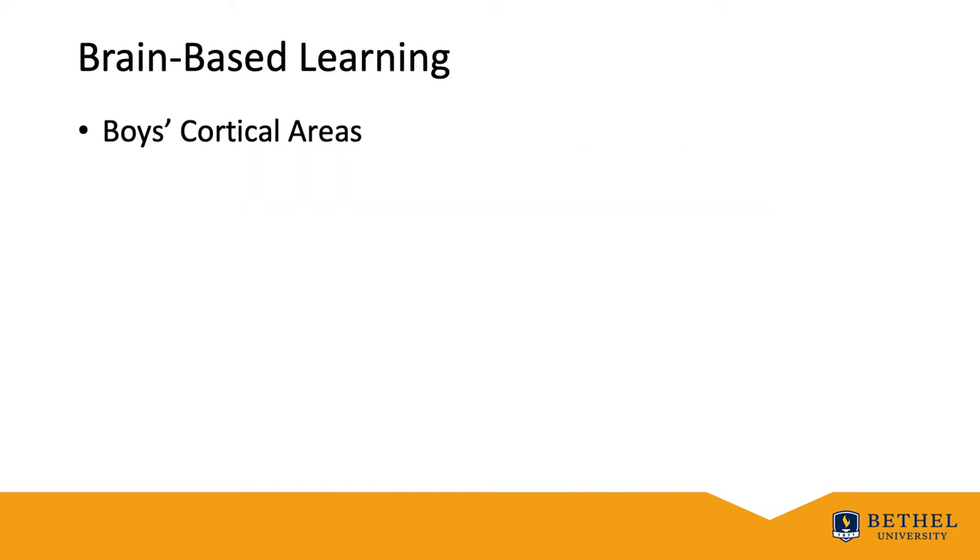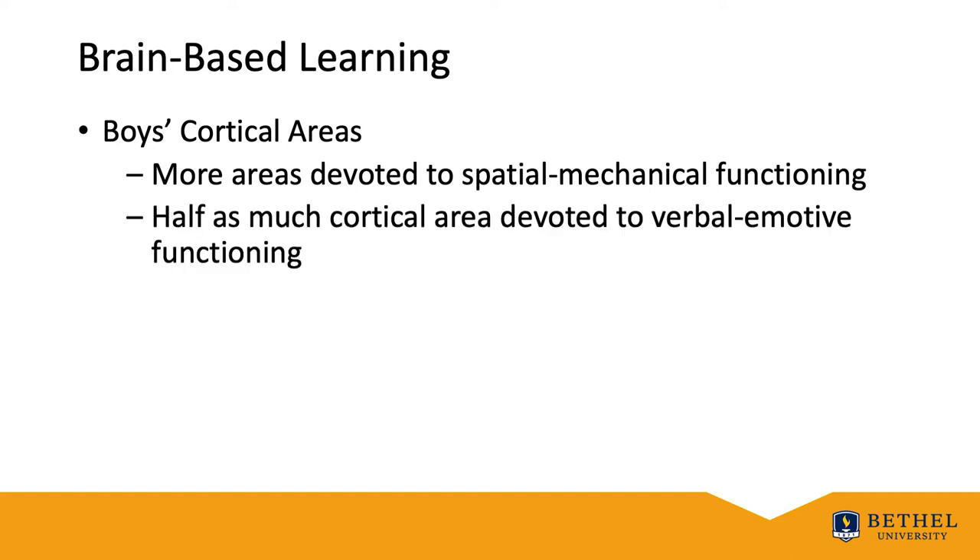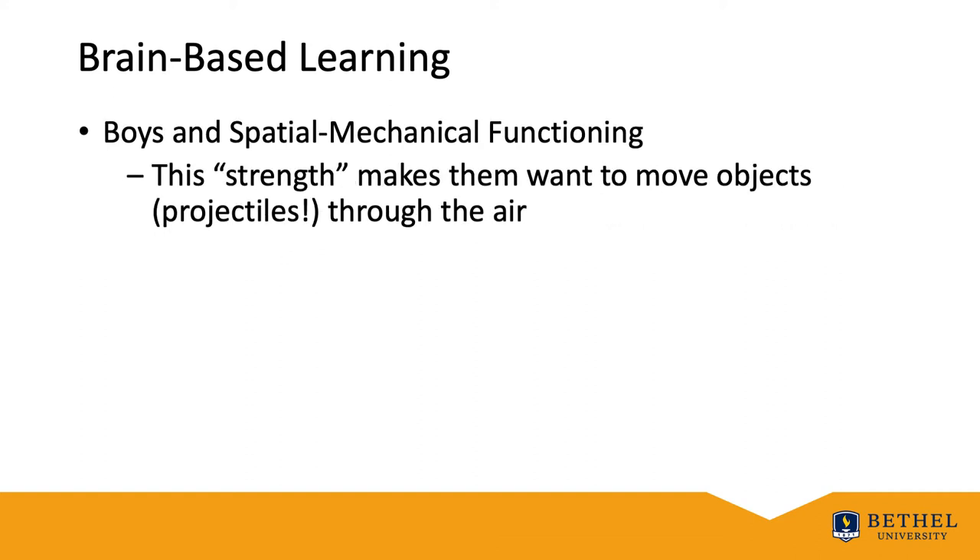Some things we know about boys: they have more cortical area devoted to spatial-mechanical functioning, yet half as much devoted to verbal and emotive functioning. This spatial-mechanical functioning strength makes them want to move objects through the air, whether that be projects or themselves. A great story about a former student of mine, Joey Worley — he came running into the science lab where we had advisory, flung himself across the table, slid chest first,